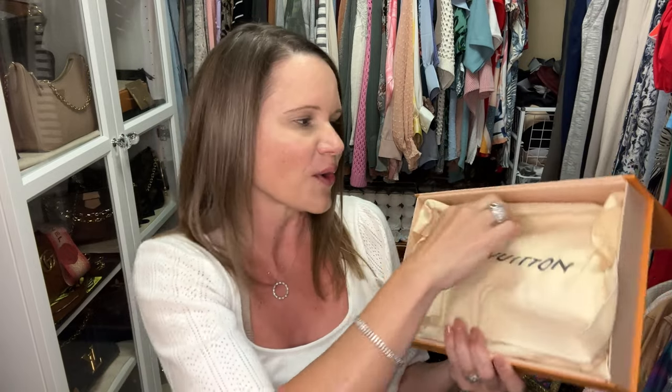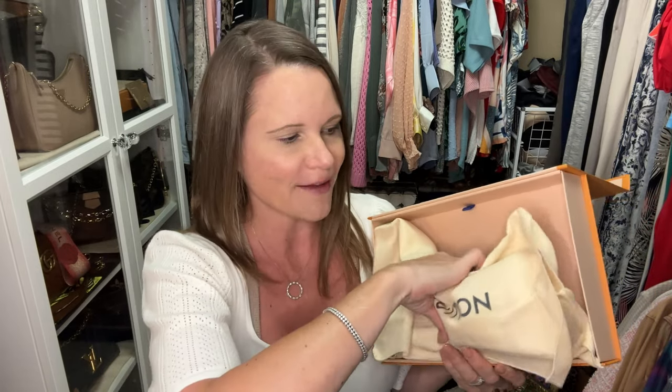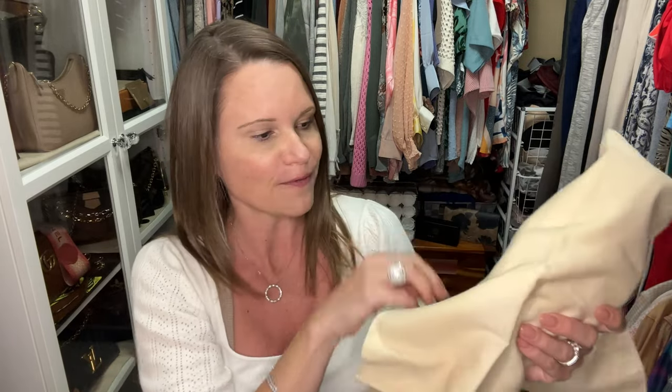That is first prize for the 5,000 subscriber giveaway! But I'm sure you're here for the Louis Vuitton unboxing, so let's open this box and see what's inside. I already know what it is, and I've got all my bags at my feet to show you with this particular item. I'm super excited — I haven't tried it on with anything yet, so that will be an experience we'll have together.